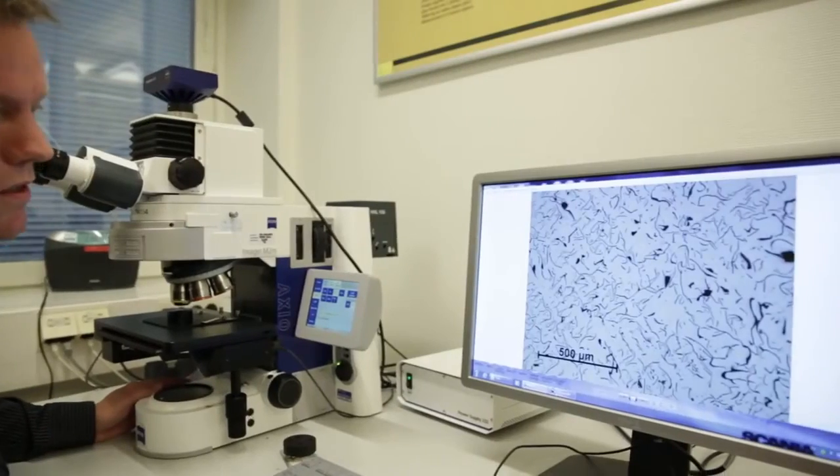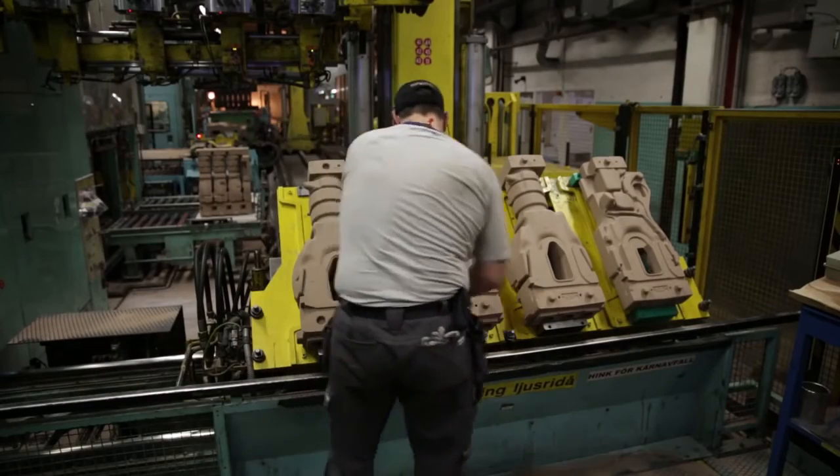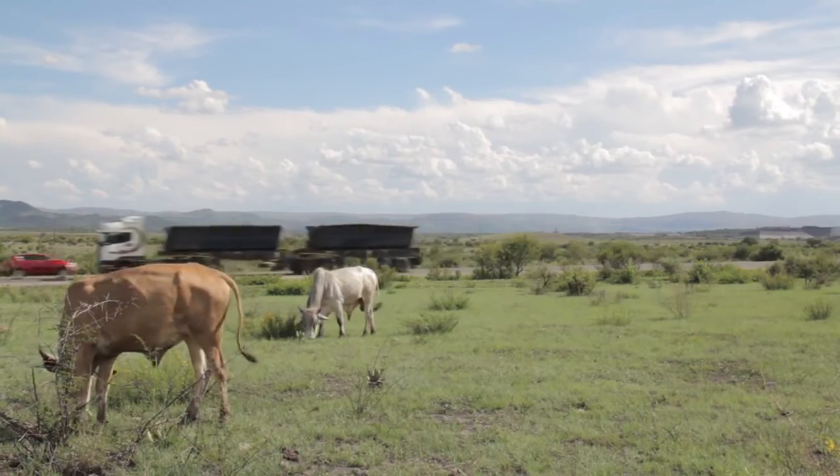When the foundry and R&D department work together to develop components, we get components that are not only optimised for the service conditions they are going to withstand, but also optimised regarding the foundry process. The largest advantage of having our own foundry is of course that we can control the quality in all steps of the production process, right from the beginning with the casting of the part until the machining and the final assembly of the engine. Scania's ongoing work in R&D and commitment to quality mean that the company will continue supplying customers everywhere with solutions that fit their needs. And the foundry will continue to be a key part of this.